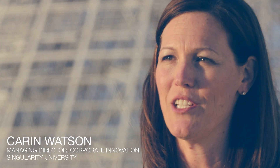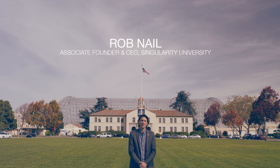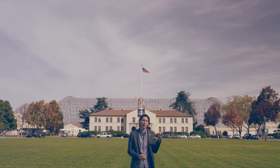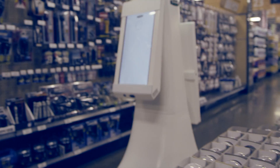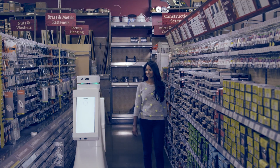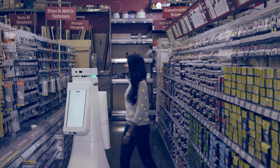SU Labs and the Lowe's Innovation Lab are working together to experiment with exponentially accelerating technologies to really rethink how retail is done. Lowe's is one of those amazing organizations on the planet — they have an executive team that really thinks about how to deploy new technologies in very courageous new ways. 3D scanning, autonomous navigation, natural language processing, collision avoidance — all of these things come together to make the robot a wholly different experience than anything in retail right now.